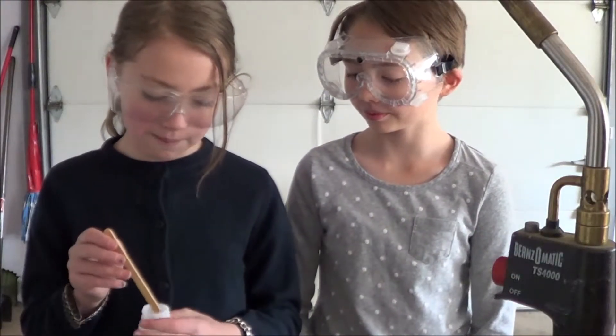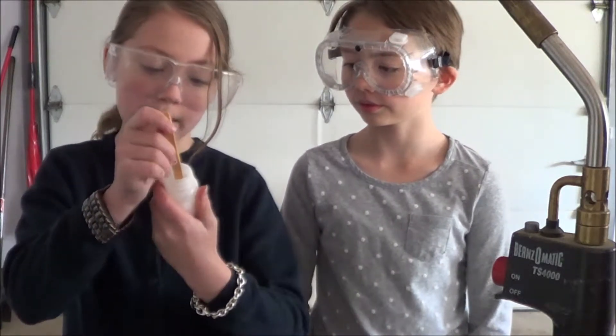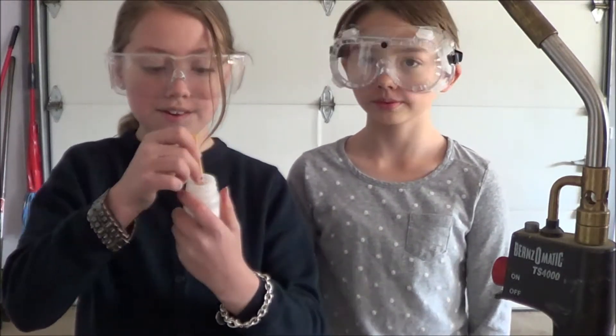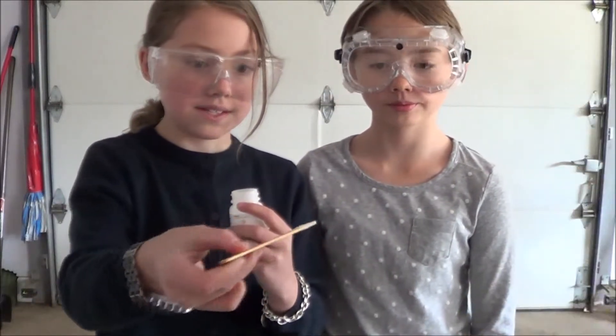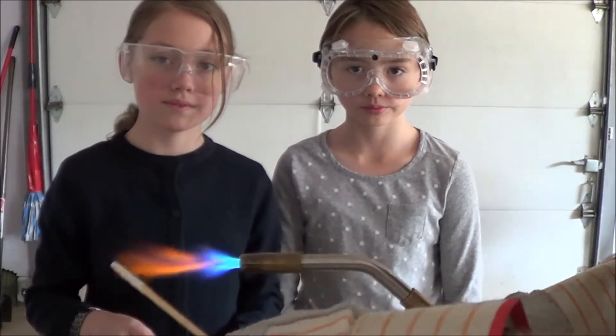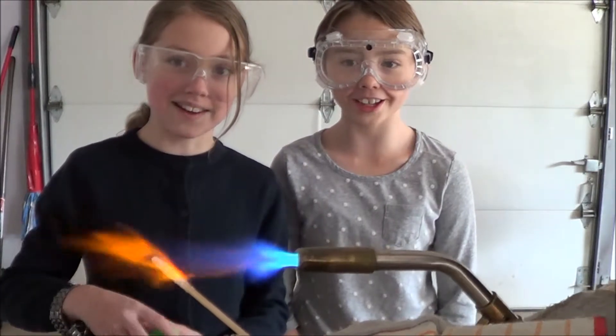We've had lots of orange chemicals, but this next one I'm hoping is not orange. Sodium Carbonate. Let's test it. Orange again!